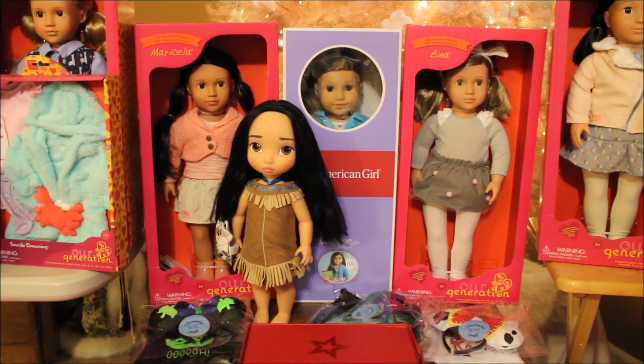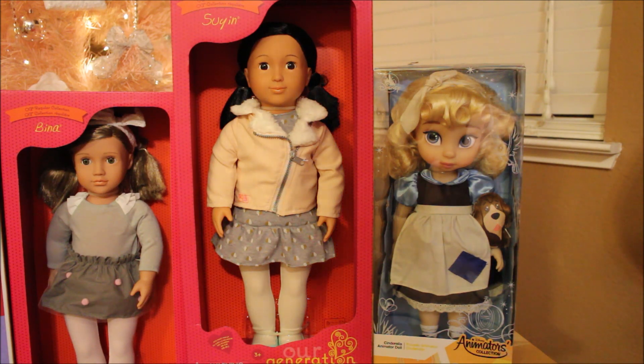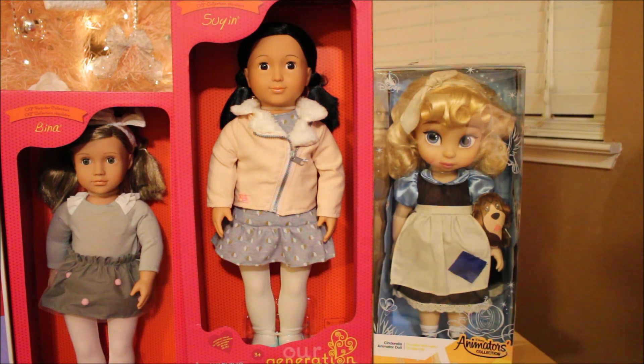Here is a group of beautiful dolls. You can see a little bit of Bina on the left, and next to her is Suyin — most of these dolls are from my husband. Suyin was a surprise because I mentioned one time that I saw her at TJ Maxx and had tried to get her at Target last year but gave up. So he went and got her for me as a surprise. Look how cute her jacket is — it's like a fur-lined pink suede and she's got a little gray dress. I love the jacket, so I'm really excited to see Suyin.